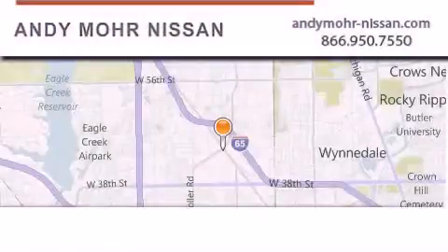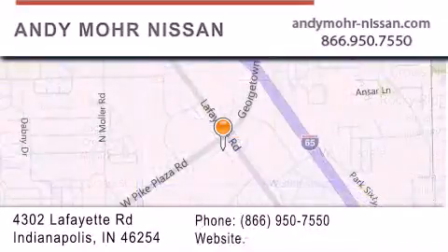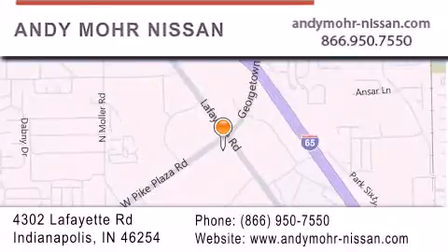Andy Moore Nissan is the place to find new Nissan cars and trucks and used cars in Indianapolis. You can search our new and used car inventory online, get new car pricing, and receive free no obligation price quotes. Stop by and visit us today at 4302 Lafayette Road in Indianapolis, or see us online at andymore-nissan.com.